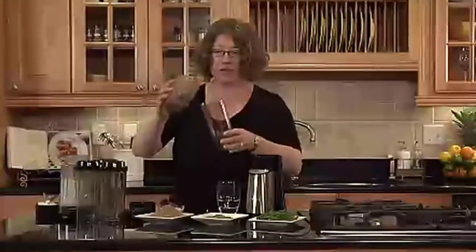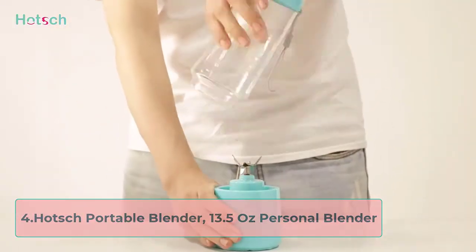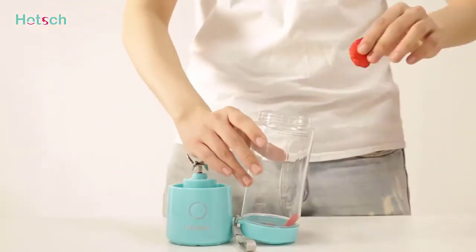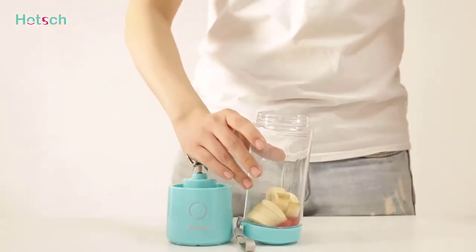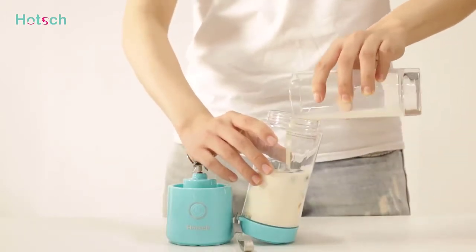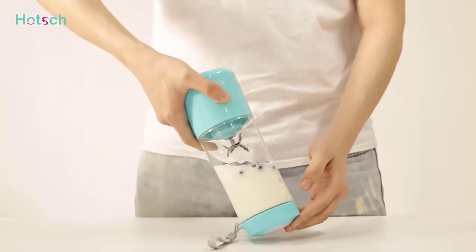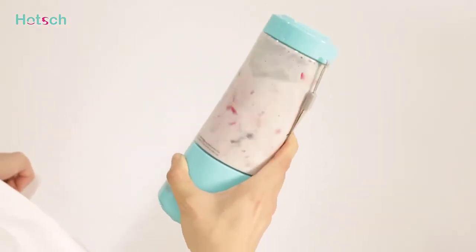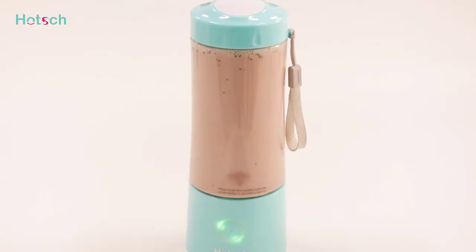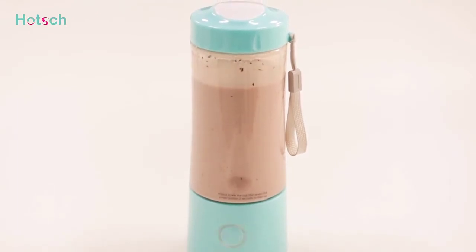At number four: the Hucha portable blender, 13.5 ounces personal blender. This cordless, battery-powered blender from Hucha can be used up to 20 times on each charge. The built-in battery is easy to recharge with a USB power source, either by plugging it directly into an electrical outlet or a power bank. It fully charges in around three hours. Because the entire blender weighs just one pound, it's a convenient blender to carry to work, the gym, or to use while traveling.